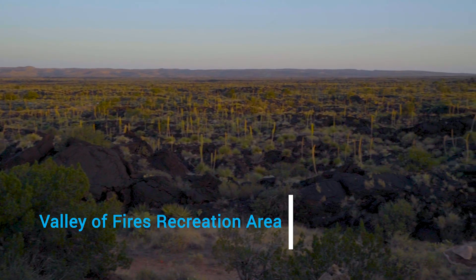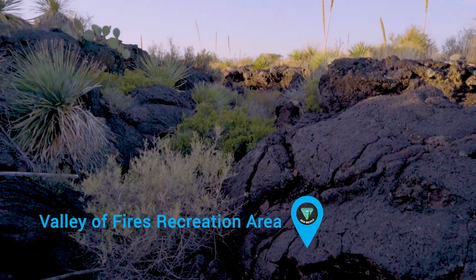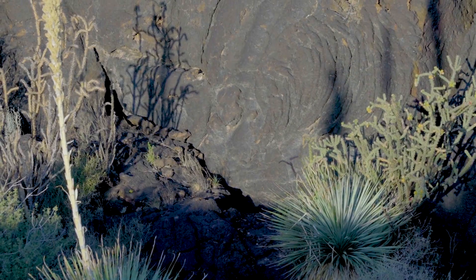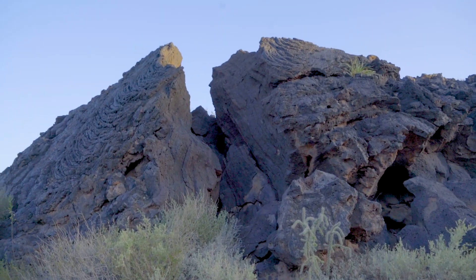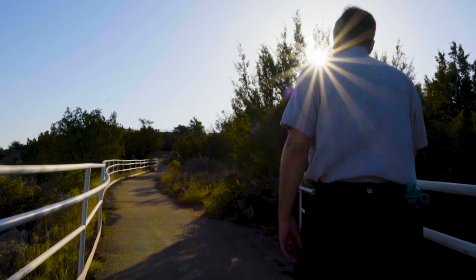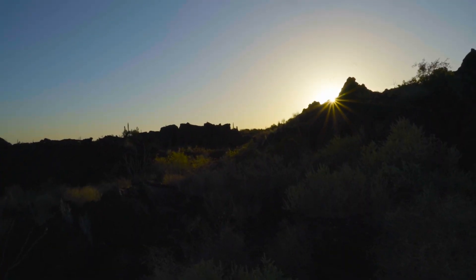Here at Valley of Fires you have one of the best preserved and largest lava flows in the continental United States. There are places where you can go out and see the lava, and we have the Great Nature Trail that goes out into the lava flows so you can get your hands and feet literally on this incredible resource.